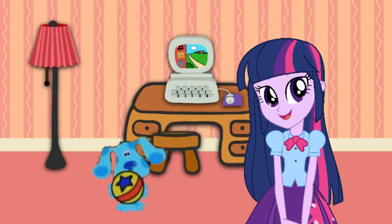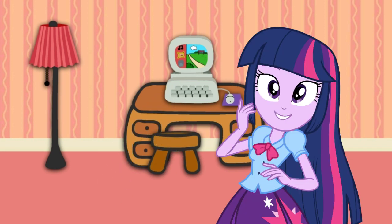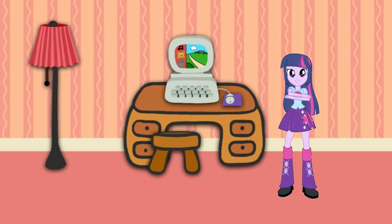Hey, did you see that? What was that sound? The sound of Blue skidooing. Let's go too. Blue skidoo, we can too.